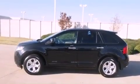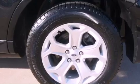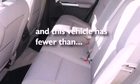Also included are an illuminated driver's side vanity mirror, an engine immobilizer theft deterrent system, halogen headlights, heated side view mirrors, and this vehicle has fewer than 29,000 miles on the odometer.